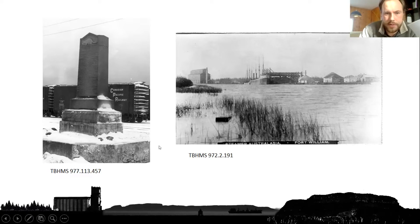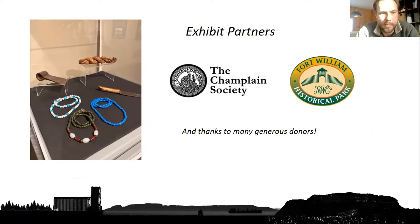I definitely want to recognize our exhibit partners. I mentioned Fort William Historical Park — many of the artifacts, including some examples of trade items, were generously donated or loaned from their collection. David in particular was enormously helpful through the course of this exhibit in helping us source and borrow these artifacts, which really helped them come alive supplementing artifacts from our own collection. The Champlain Society as well has been collecting and interpreting historical documents from many aspects of Canadian history, and they have an excellent fur trade collection. They gave us access to that collection to help develop the text of this exhibit.